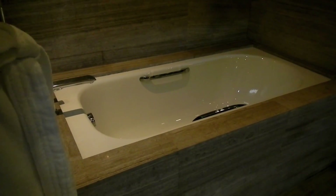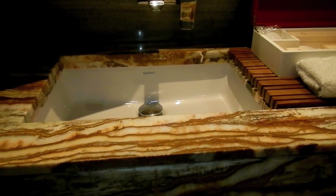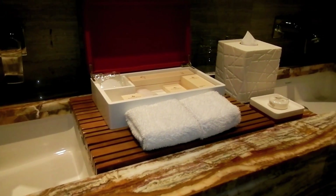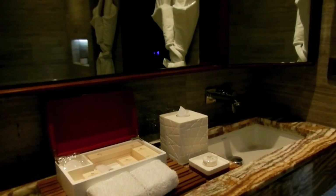Here we have the bathroom — beautiful marble surroundings on the walls and floor, glass partitions for the shower, and a large rain shower at the top. All soaps, shampoos, and toilet amenities are provided. Here we see the beautiful marble countertop with a wooden drain fixture — really nice, elegant. It's just pure elegance here at the Marco Polo.